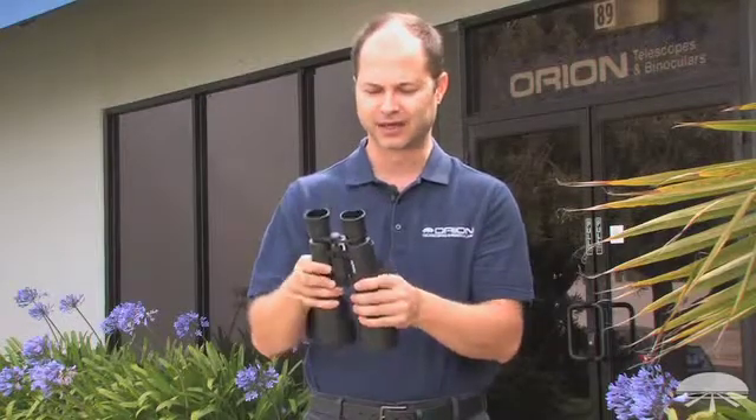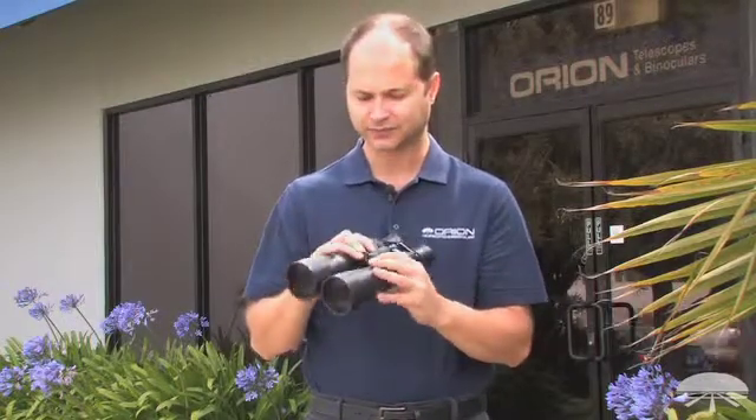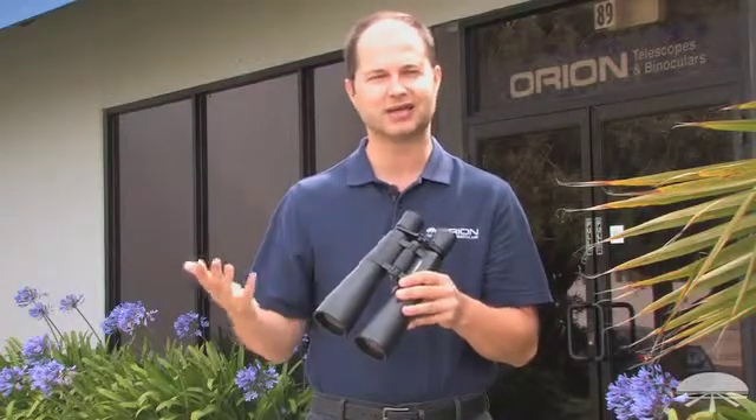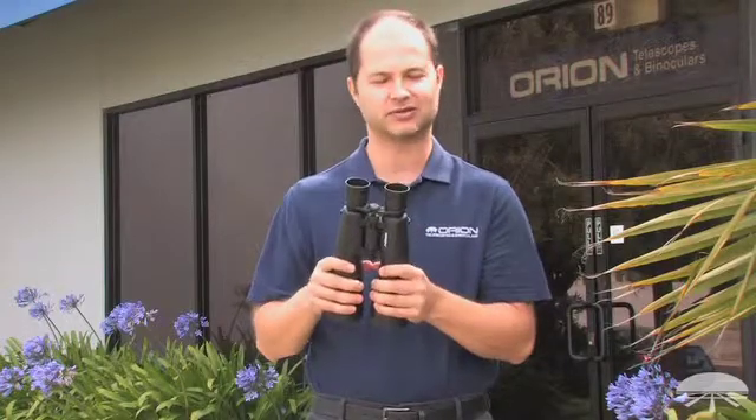With that long barrel it helps to keep the field nice and flat so you get a nice sharp image all the way across the field. It's got a 5.2 degree field of view and with a binocular this size you can see brighter star clusters, the Orion Nebula, the Andromeda Galaxy — there's a lot to see in the sky with a pair of binoculars like this.